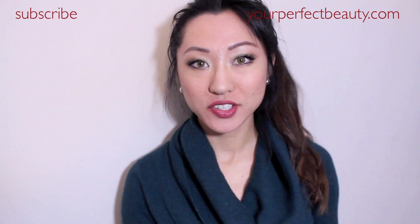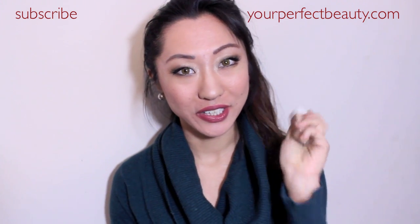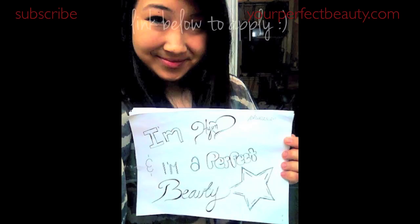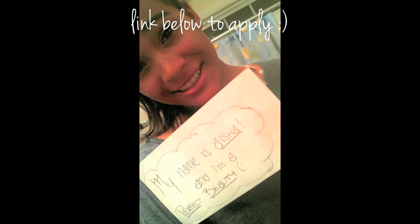Thanks for watching and click here to watch the review of the Revlon Nearly Naked Foundation. I'm a perfect beauty and I don't care what you say.